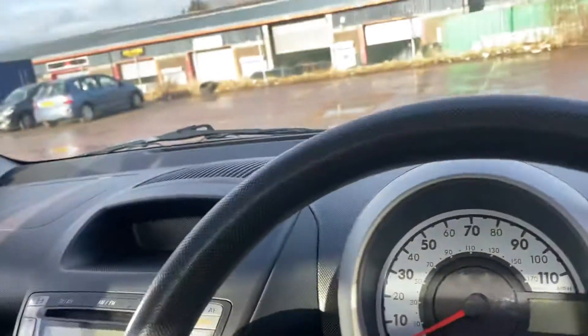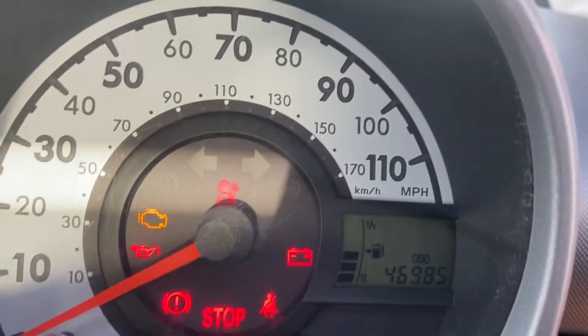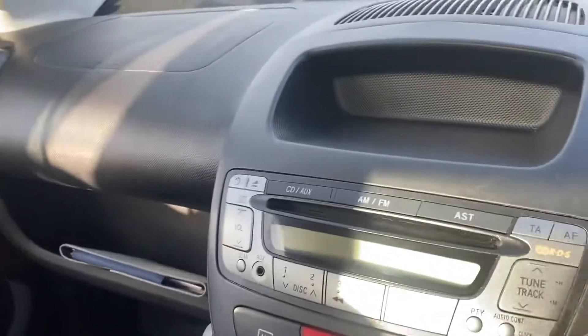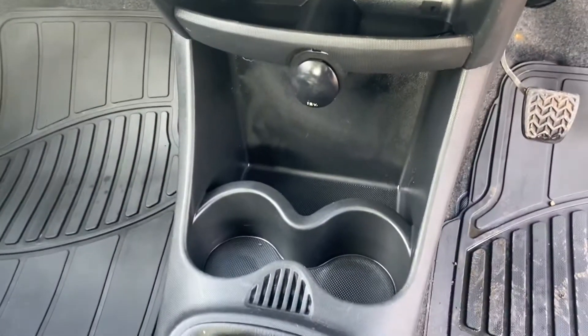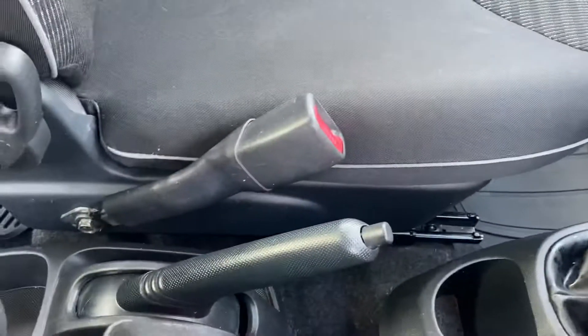Let me just start the ignition so we can get the mileage for you. You can just see the mileage there — 46,985. We do have the CD MP3 player with the aux connection. You can also see it does have air conditioning, a heated rear window, some good sized cup holders, and a 12 volt socket to charge your phone.